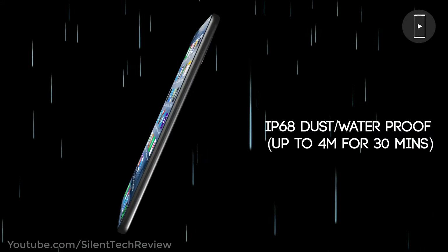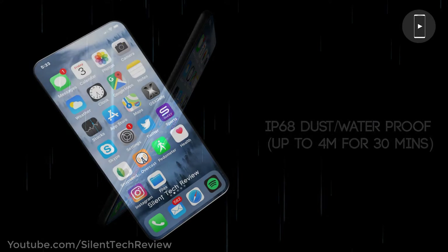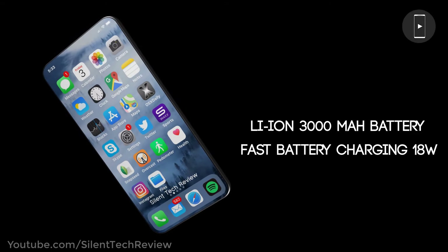IP68 dust and waterproof, up to 4 meters for 30 minutes. Lithium-ion 2000mAh battery with fast charging and 18W.